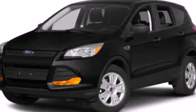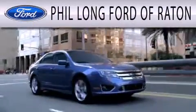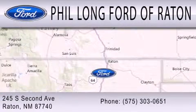Contact us today to arrange your test drive. Phil Long Ford of Rattan is dedicated to doing everything possible to ensure that the experience you have selecting your next vehicle is as pleasant as possible. We are located at 245 South 2nd Avenue in Rattan.